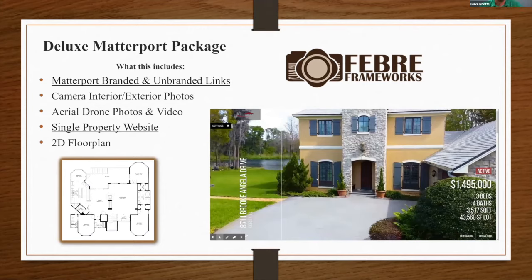Our Deluxe Matterport package includes a branded and unbranded Matterport link, interior and exterior camera photos, aerial drone photos and drone video, a single property website, and a 2D floor plan. The Matterport camera actually builds a 3D model of the home and outputs a 2D floor plan from it — so there's no need to measure rooms separately. The single property website hosts all your media in one page.